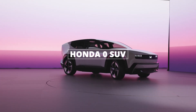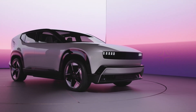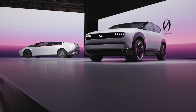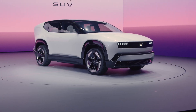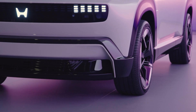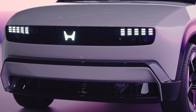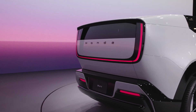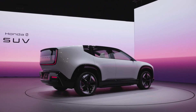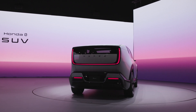Let's start with the Zero SUV. This one's based on last year's Space Hub minivan concept, but now it's a midsize crossover. Think sleek and modern. It's got this sharp, slanted windshield, pixelated headlights, and an illuminated Honda logo. Fancy, right? But the back? It's not for everyone — kind of boxy, kind of quirky. Love it or hate it, it's definitely got character.